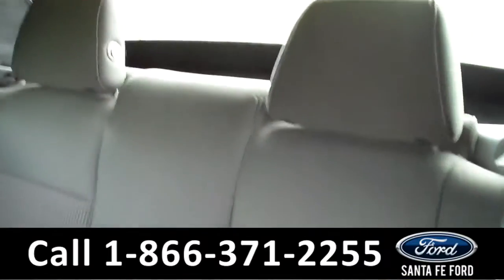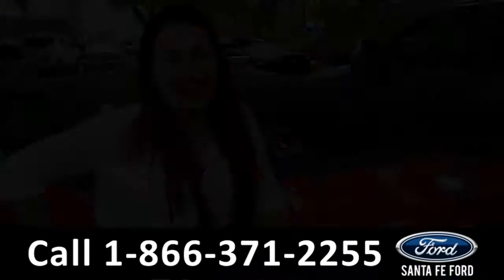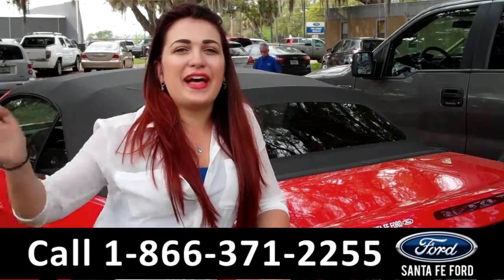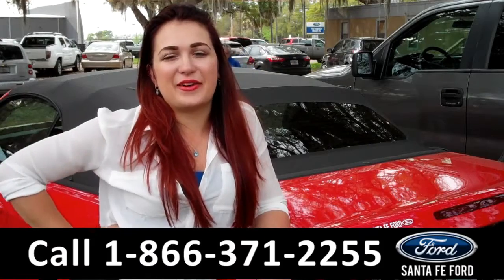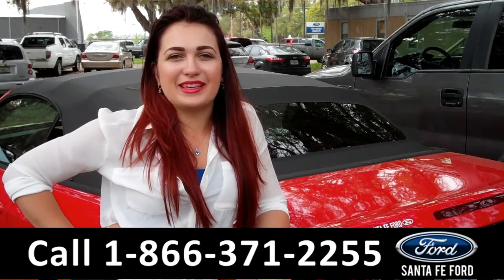Lastly, we'll take a quick look at the second row. That was our 2014 Ford Mustang convertible. For more information you can give us a call at the number below or check us out online 24-7 at SantaFeFord.com. I'm Carly, thanks for watching.